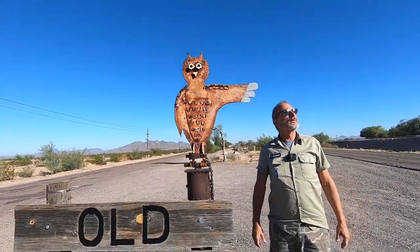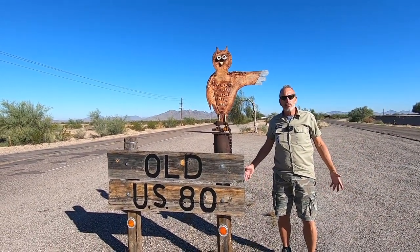James, we're in Gila Bend. Which way do we go? Follow the owl. Who knows?